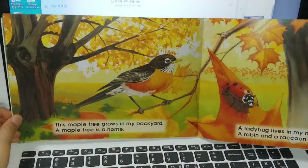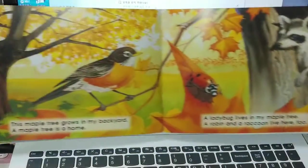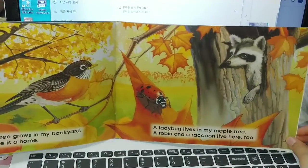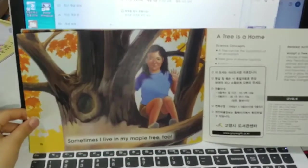This maple tree grows in my backyard. A maple tree is a home. A ladybug lives in my maple tree. A robin and a raccoon live here too. Sometimes I live in my maple tree too.